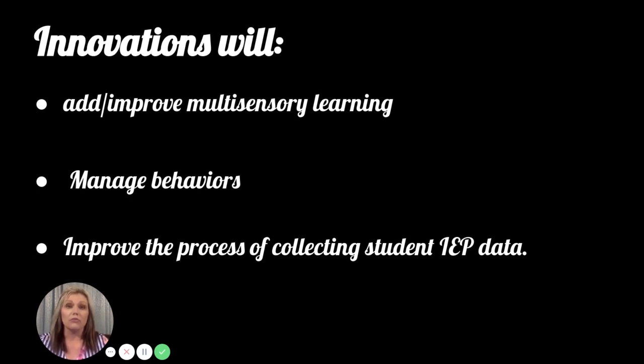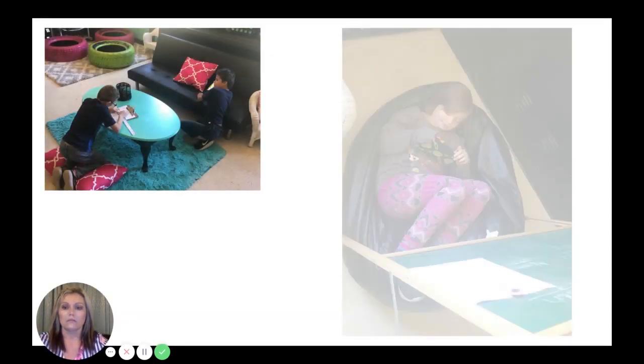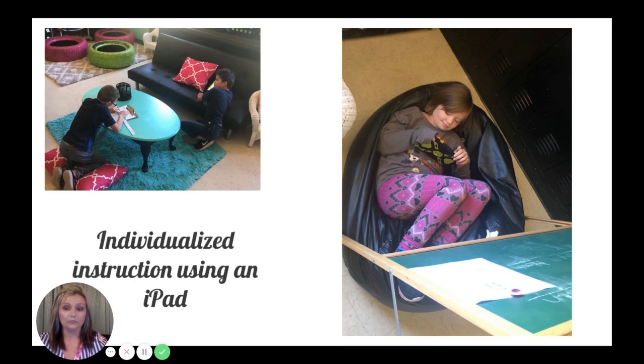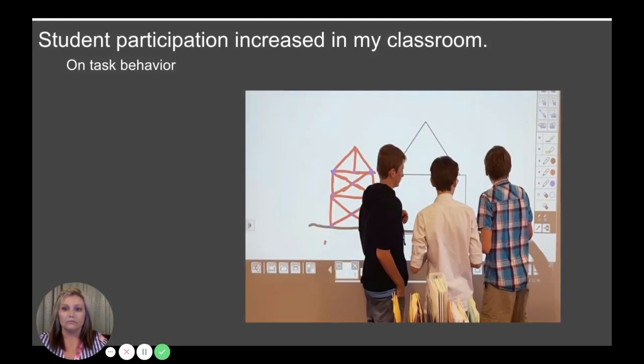You can tell that my students really love the differentiated learning and the multi-sensory learning — they love to sit in different seats, be active, and move around. I have a lot of behaviors in my classroom, and this shows them with individualized instruction using an iPad.